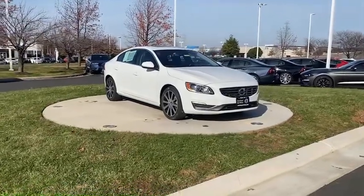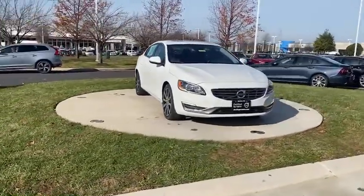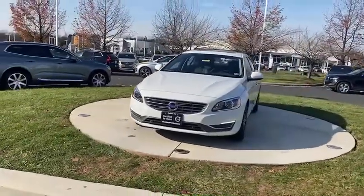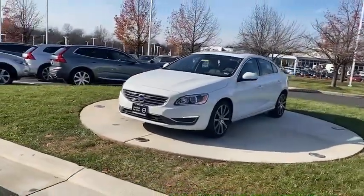Come test drive the 2017 Volvo S60. Downright shameless with the affection it shows for curves. The Volvo S60 is waiting for you.